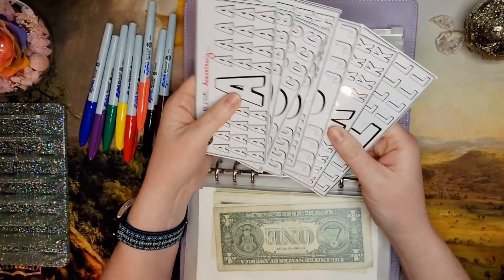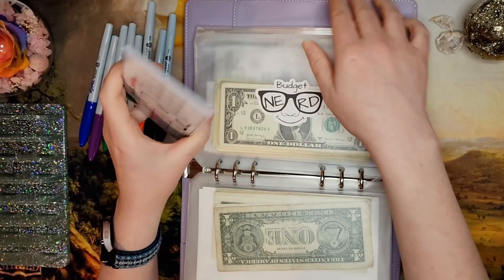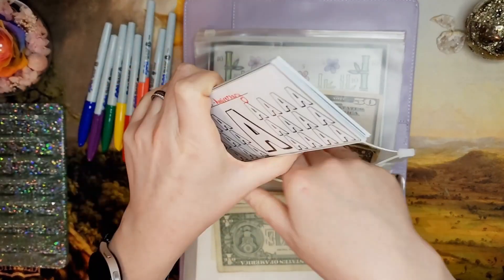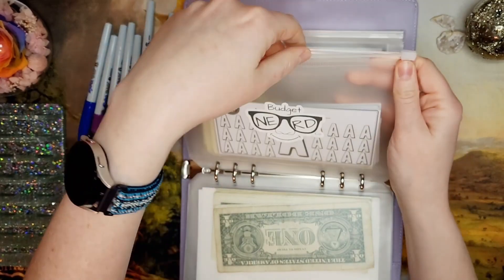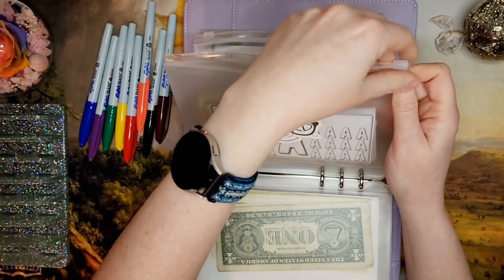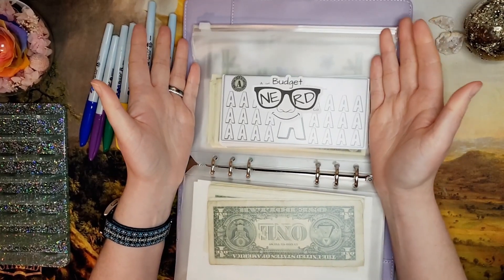This challenge is made by Reinventing Renee at the Budget Nerd Co — I'll link her Etsy shop down below. She also has a YouTube channel called Reinventing Renee. Thanks for joining me in my nerdiness today, guys!